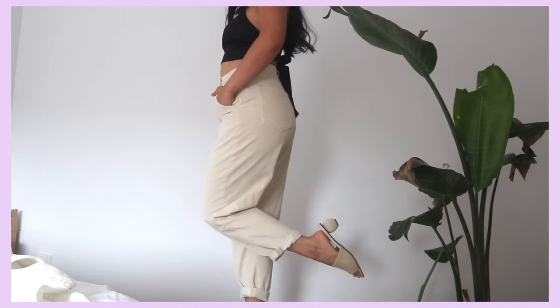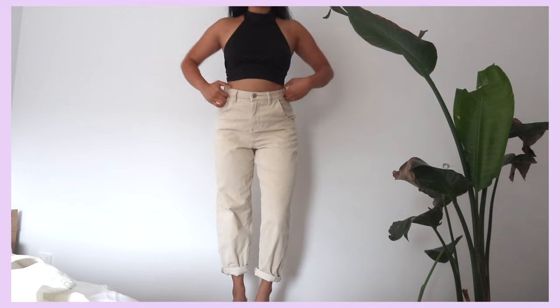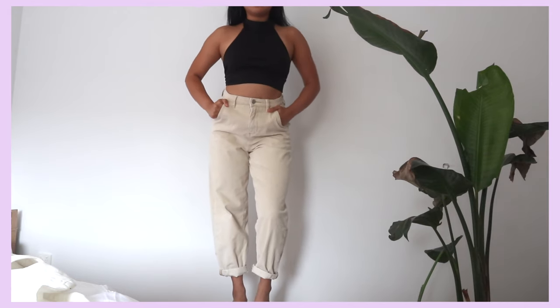I wanted to try corduroy, so I grabbed a pair of corduroy jeans. These look so nice with heels. I always look for a little room in jeans because my stomach expands throughout the day, so I need pants that have a little room for growth. I'm actually pretty impressed with the quality — they're thick, sturdy, and comfy. That's all that matters.